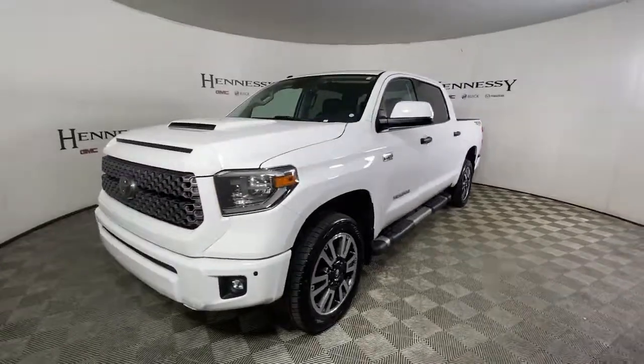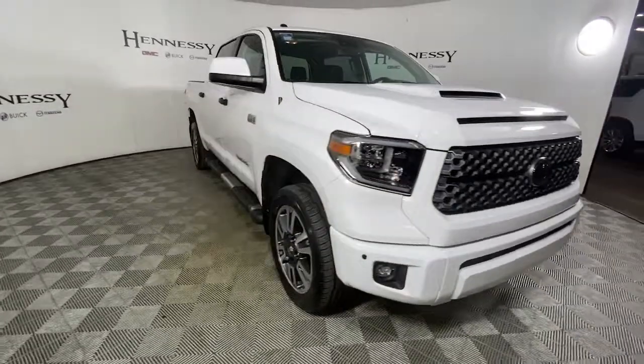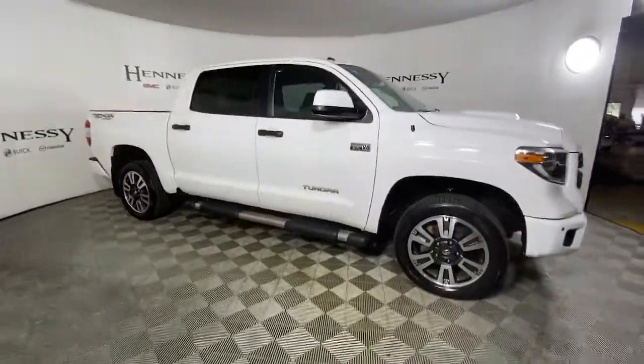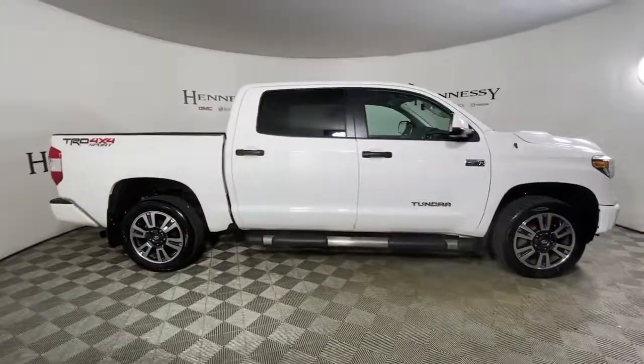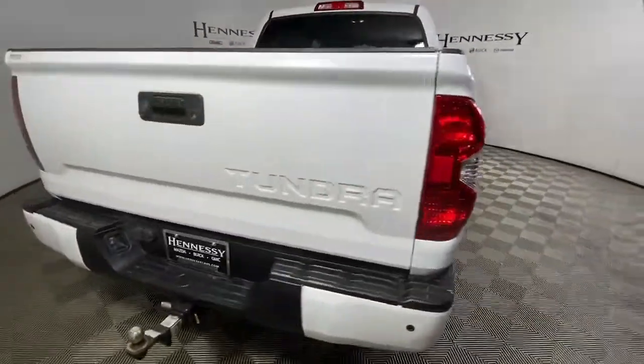Enjoy the view of this 2018 Toyota Tundra. This vehicle still has fewer than 80,000 miles on the clock, so it won't last long. See for yourself when you take it out for a test drive. Our professional staff looks forward to giving you excellent service.